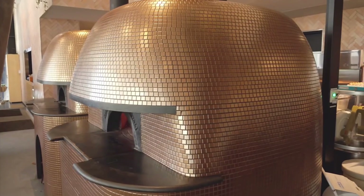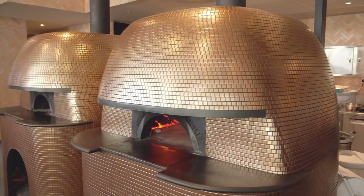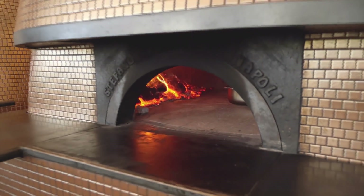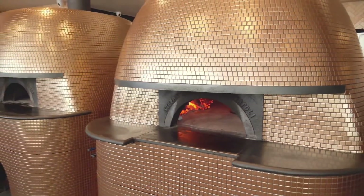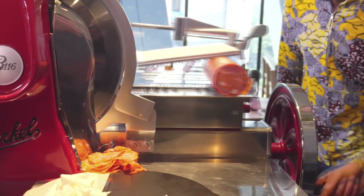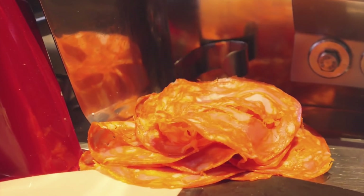We brought these ovens in from Naples, and essentially what they allow us to do is make a 60-second pizza. We use a very specific flour, which we bring in as well. The result is that you get this most incredible leopard skin crust, which is really what you're after. The thing with pizza is it needs to be simple — less ingredients is better. And the pepperoni is one of my favorites.